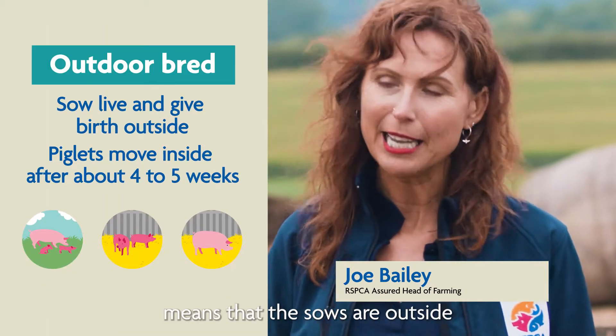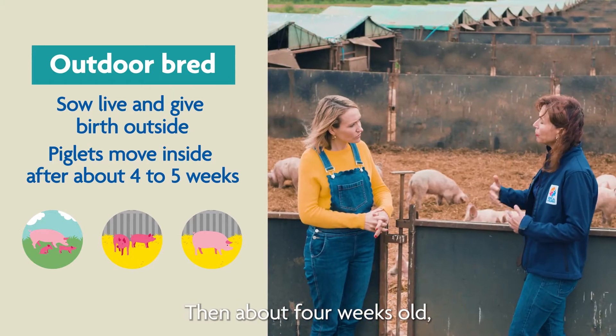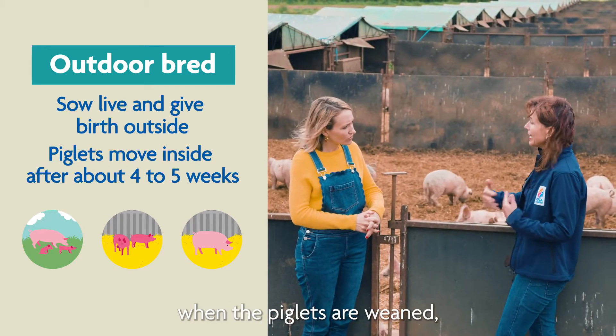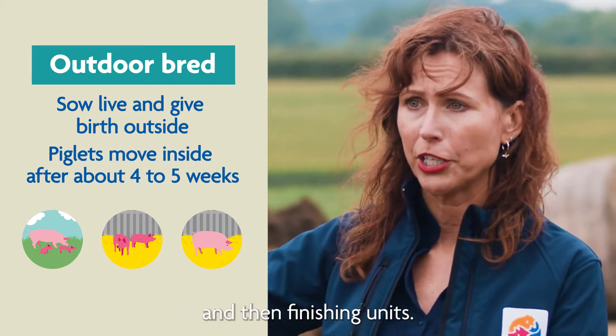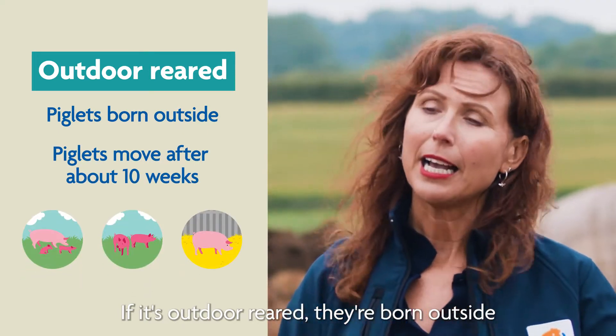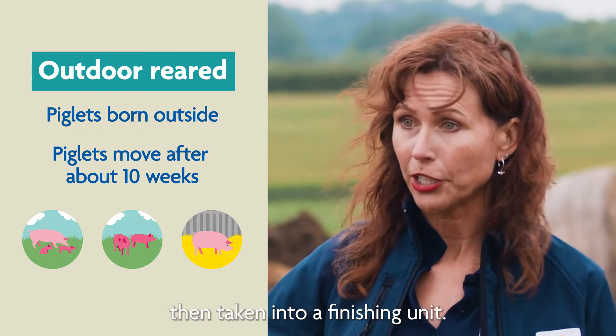Outdoor bred means that the sows are outside and they give birth outside. Then at about four weeks old, when the piglets are weaned, they move inside into their rearing and then finishing units. If it's outdoor reared, they're born outside and then at about ten weeks old they are taken into a finishing unit.